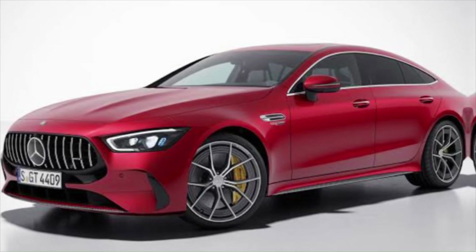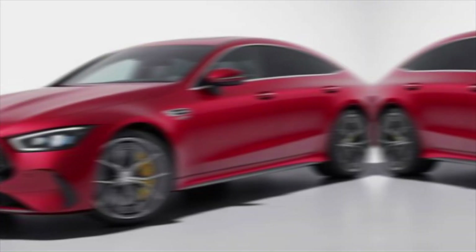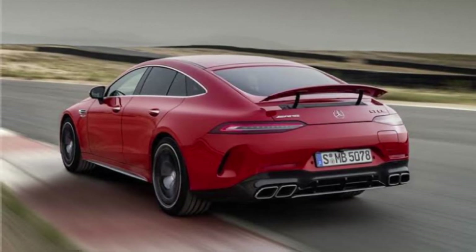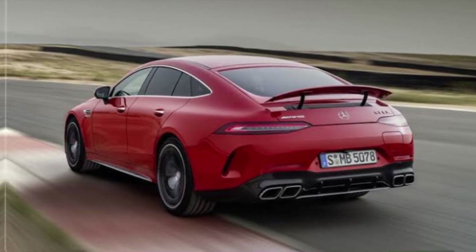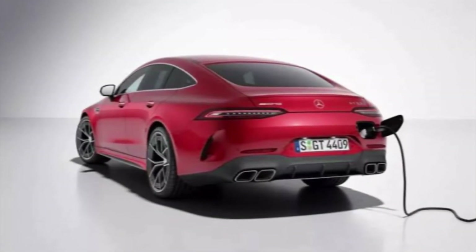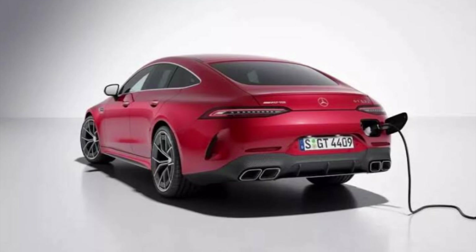So, what do you think? Does the 2024 Mercedes-AMG GT 63 SE Performance deserve a spot in your dream garage? Let us know in the comments below. And don't forget to like and subscribe for more exciting car content. Until next time, keep it revving.